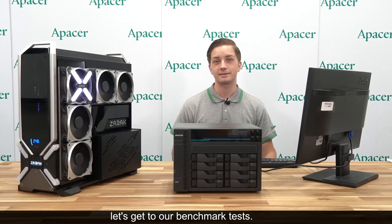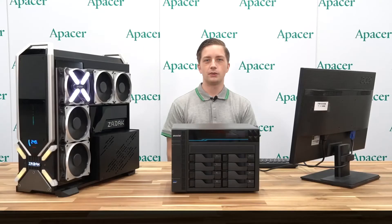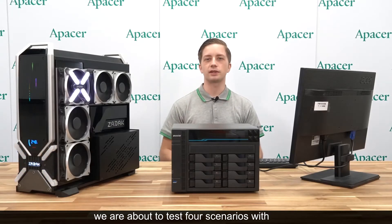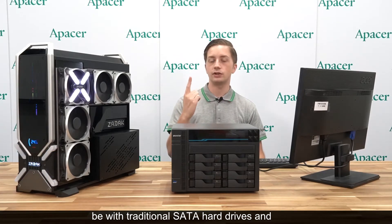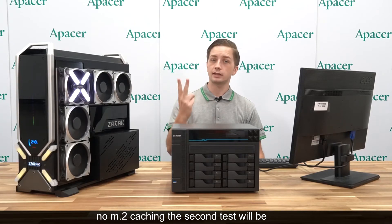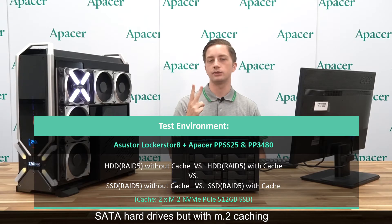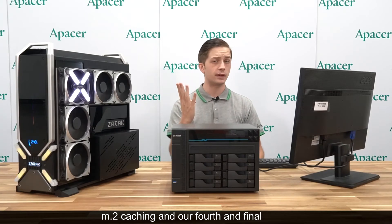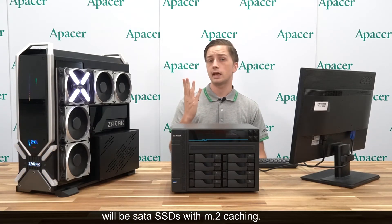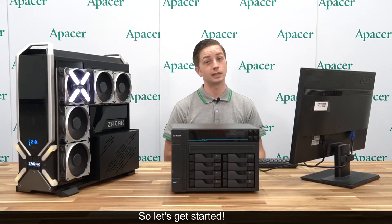Now let's get to our benchmark tests. We are about to test four scenarios with the Locker Store 8. The first test will be with traditional SATA hard drives and no M.2 caching. The second test will be the same SATA hard drives but with M.2 caching. The third test will be SATA SSDs without M.2 caching. And our fourth and final test will be SATA SSDs with M.2 caching.